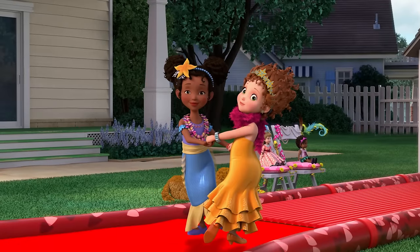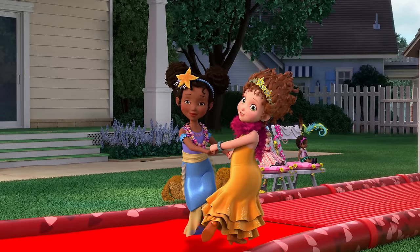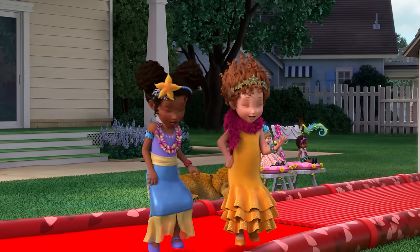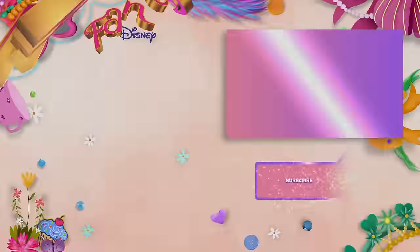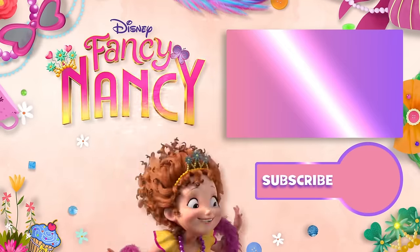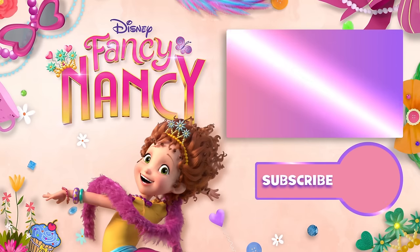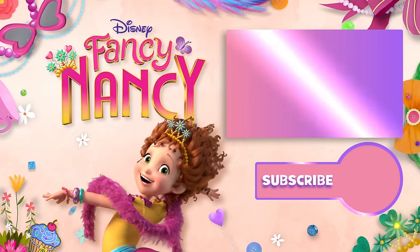And now you know how to have a fantastique fashion show! Who loves being fancy? Who's unique, one of a kind? Who adores Mom, Dad, and JoJo?